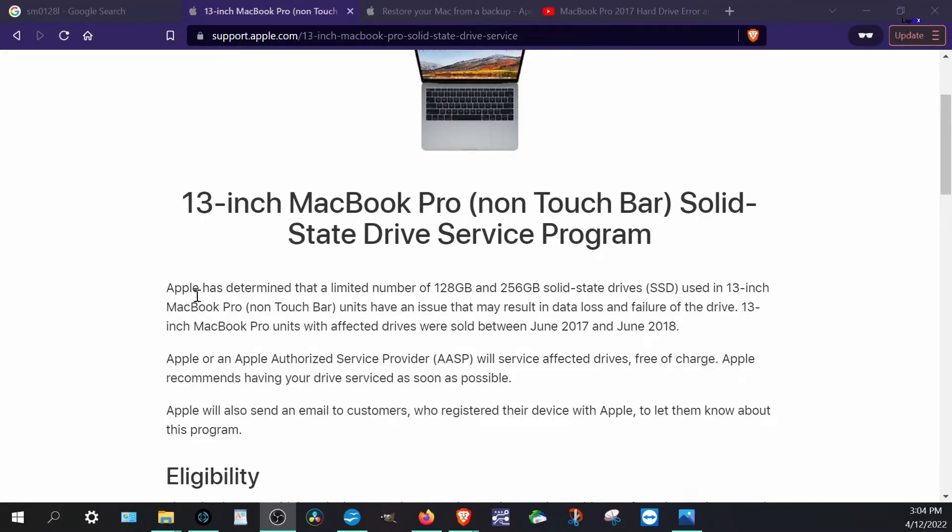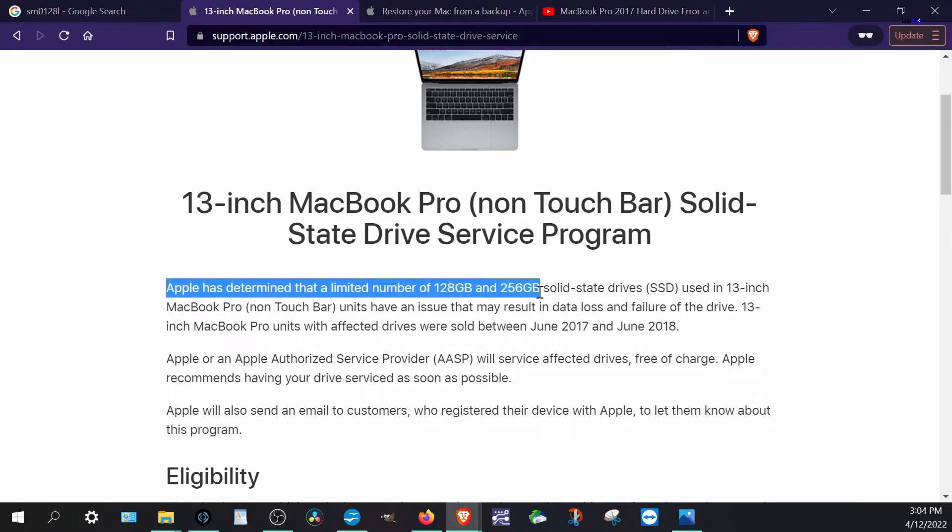Since the firmware tools aren't available to everyone, a drive replacement is the fix for this model. To avoid the same issue recurring, we recommend against getting another 128GB or 256GB drive, as those are the affected sizes and most available official ones likely have the same problem. Getting at least a 512GB drive costs a bit more but gives you more storage, and we can transfer your data over so this won't happen again.